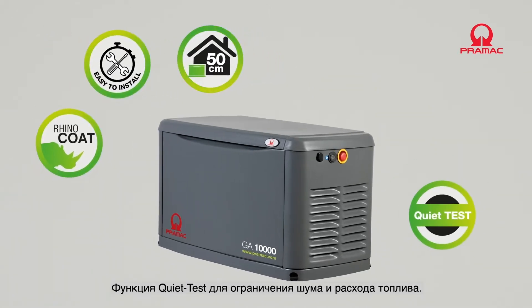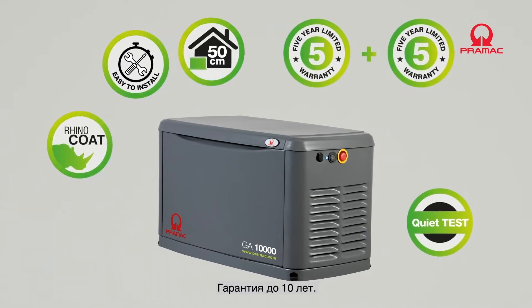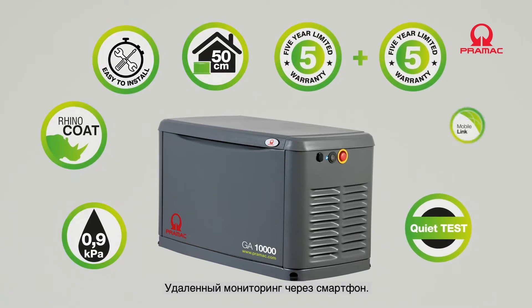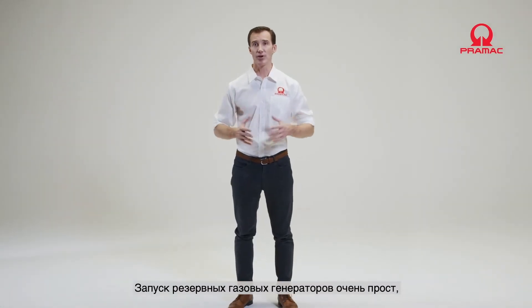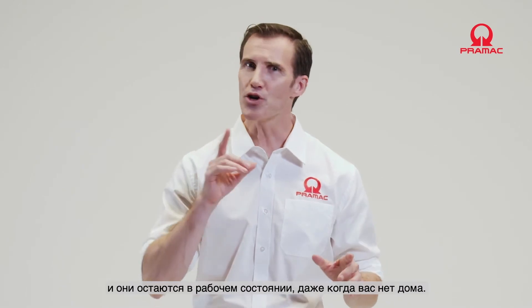A quiet test function limits noise and fuel consumption. Up to 10 years guarantee. Compatibility with low-pressure gas mains. Remote monitoring via personal devices such as smartphones.